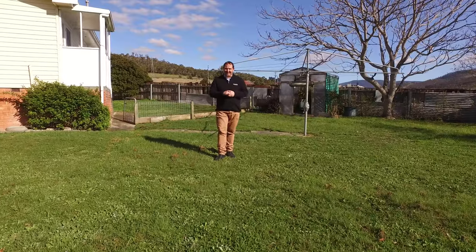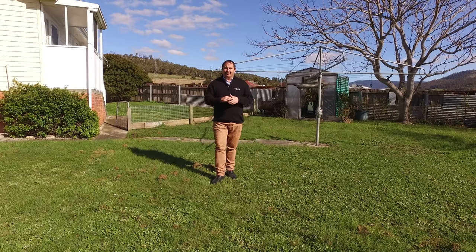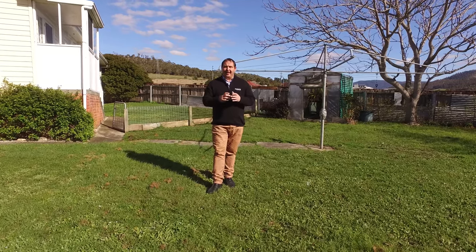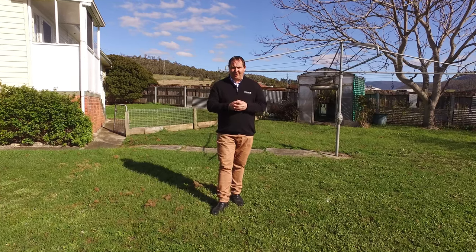We're on a just-under 800 square meter, virtually level block. We've got an eight by three metre garage, a garden shed, and a hothouse. Inside, the kitchen and dining is very spacious.